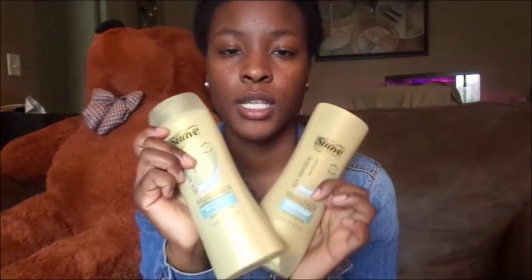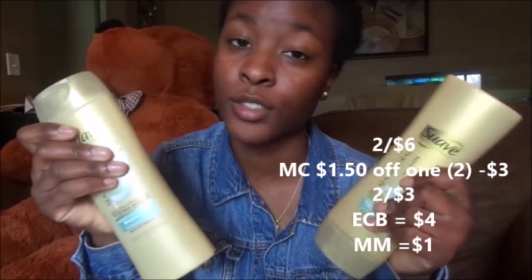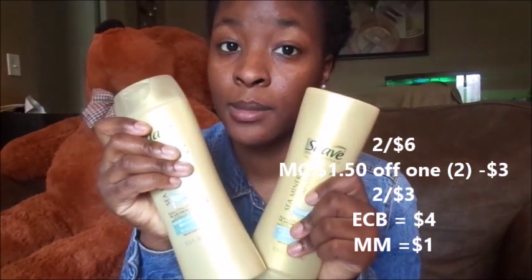Transaction number four: I had the $5 ECB for completing the spend $20, get $5 deal. I was tired of spending money out of pocket at CVS when I didn't need to, so I thought it through and was able to get everything free and get another ECB in return. Oral B Professional Gold was on sale two for $6. With coupons it became two for $3, and ECBs made it a $1 money maker. That's the math I like.